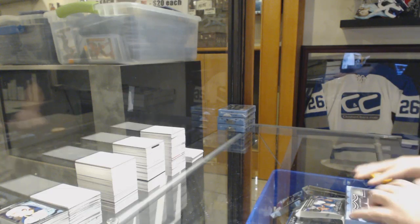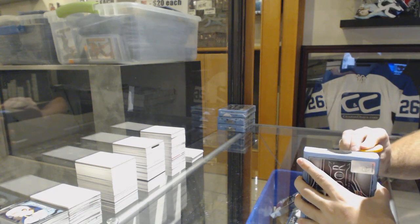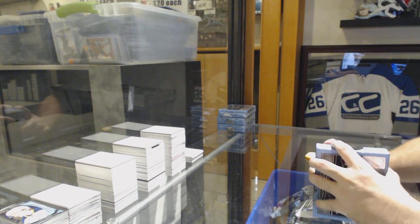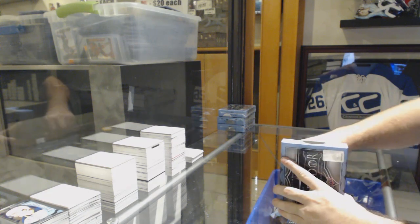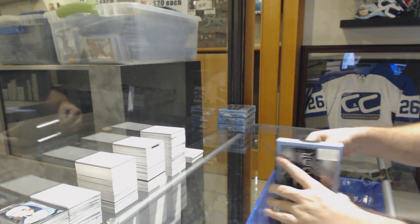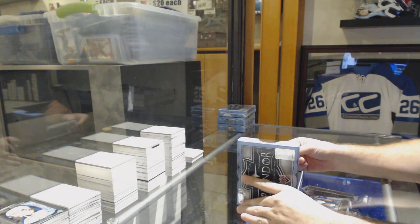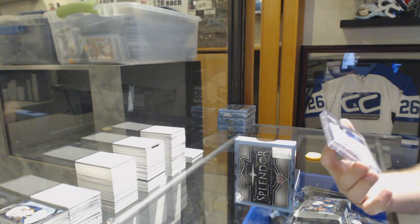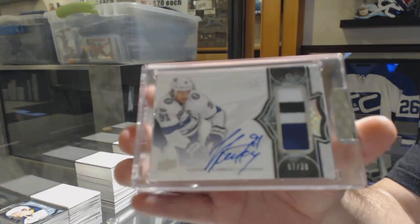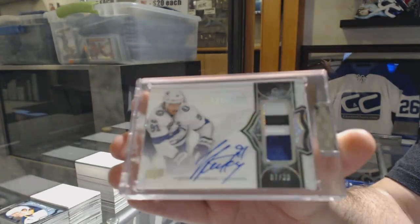Here we go, starting off CNC Breakdown, 10,518 — we've got the 4-Box Splendor. I like that start, you don't see much of this guy. Number 7 of 36, 3-Color Patch Auto for the Tampa Bay Lightning: Stephen Stamkos.